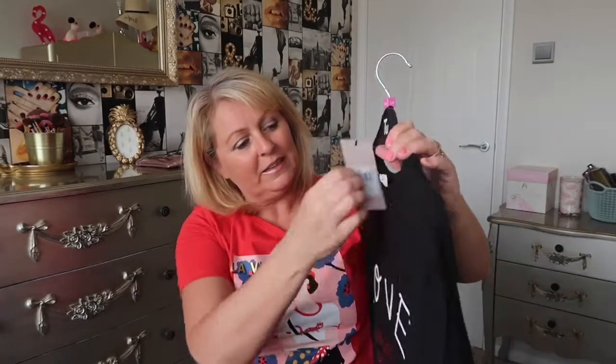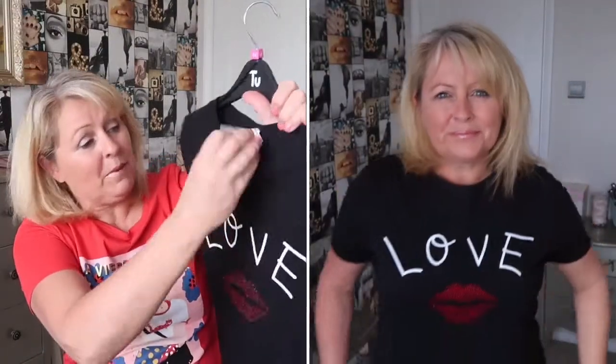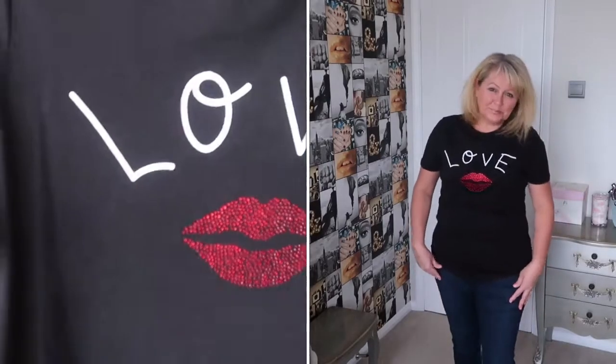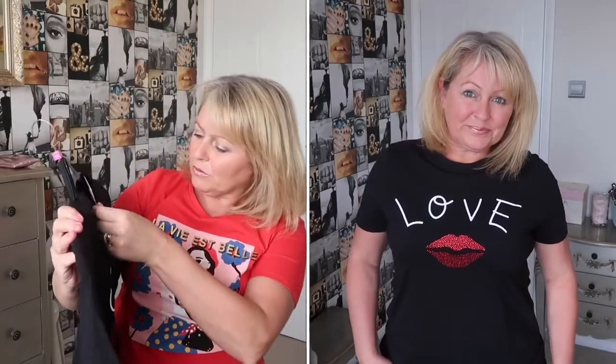The last t-shirt I bought was originally £10 and I paid £5 because everything was half price. It also has lips on it, but these are like little rhinestones — really unusual. I really like it. That was a size 14 as well, and I thought it was really good for £5.